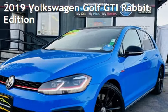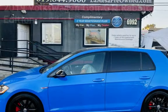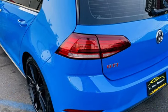Presenting a pre-owned 2019 Volkswagen Golf GTI. This four-door hatchback has a four-cylinder, 2.0-liter I4 engine, with front-wheel drive and an automatic transmission.